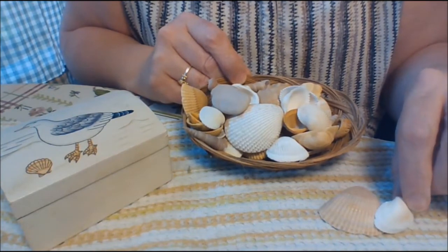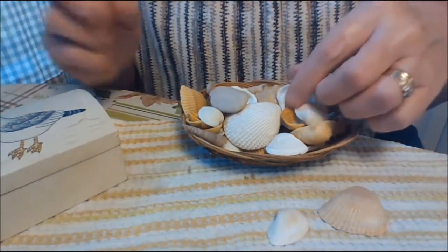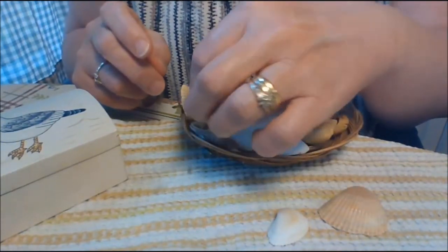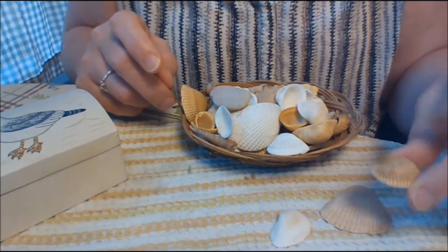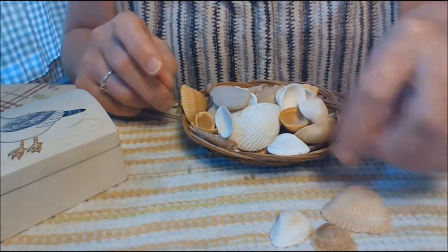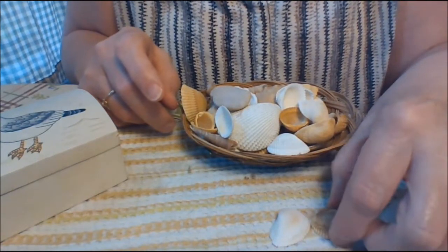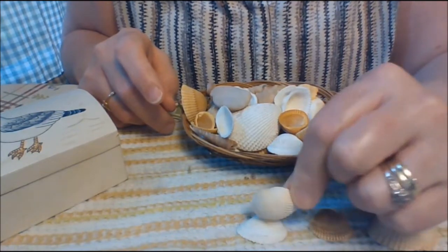Does this look the same as that one? What about this one? Where would we put this one? Kind of got brown and yellow flecks in it. I think we can put these here. This one looks similar to this one, yes?